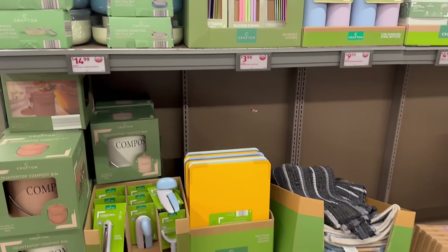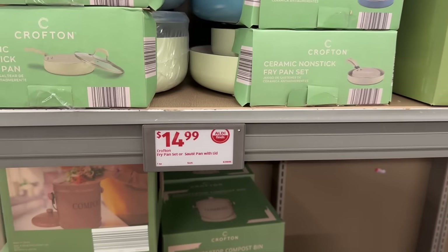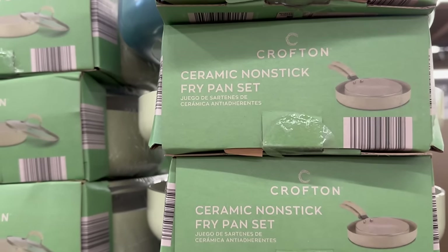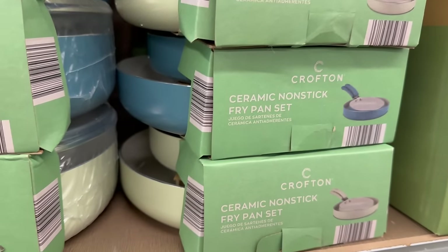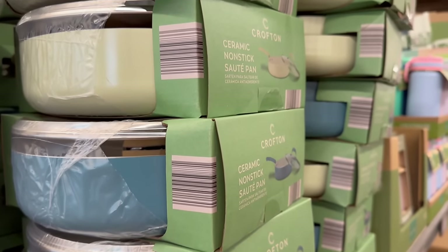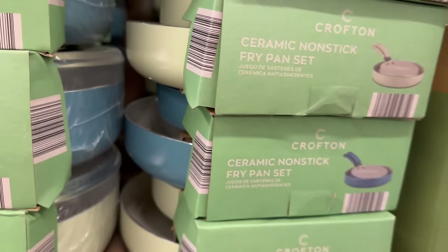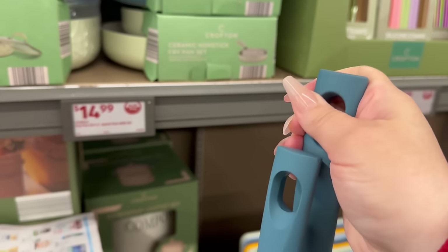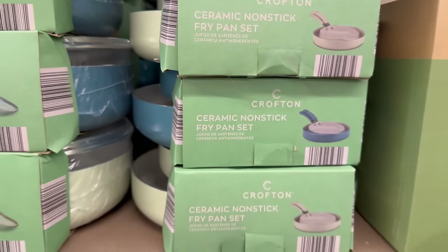This side has a lot of cookware stuff. By Crofton, you have $14.99 frying pan sets — sauté pans with the lid. They come in a ceramic nonstick in beautiful colors: blue and a light mint. This is a ceramic nonstick sauté pan that comes with the lid. Let's check out that handle — I'm all about the handle, feeling if it's going to be comfortable while cooking. The handle is very nice.